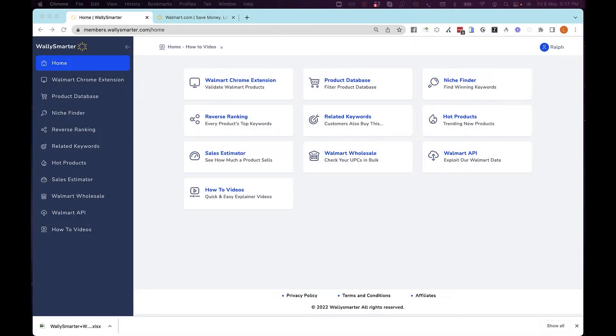Welcome to WallySmonter.com. This is the only set of tools that you need in order to find profitable products to sell on Walmart. Whether you are a first-time seller or an experienced seller with established products on Walmart, you will see how much these tools will assist you. Let's take a look.